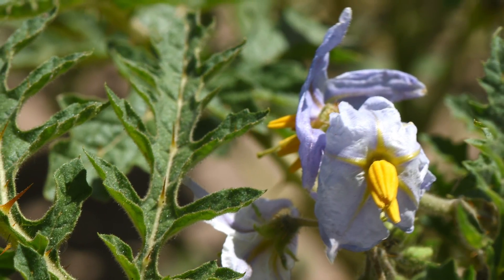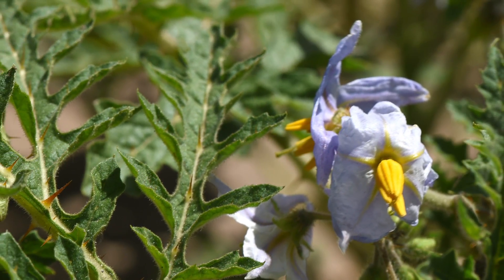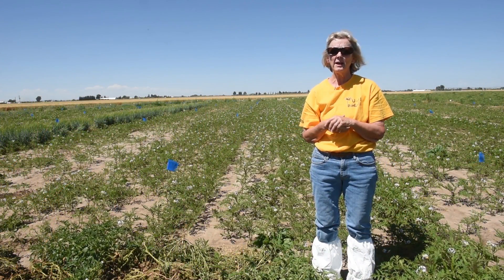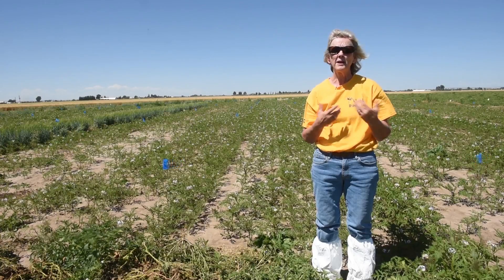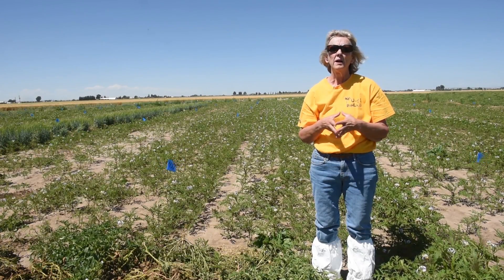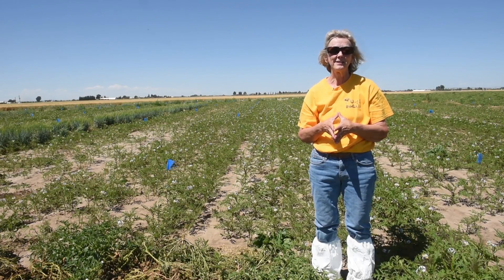Louise Marie Danderen runs the nematode lab and is the head of the pale cyst nematode lab up on campus. She looks at leachy tomato and other things they're working with, such as mustard meal. They're also taking a look at quinoa this year.